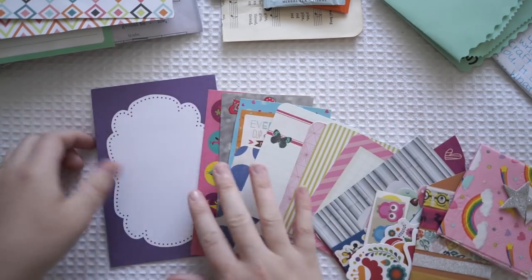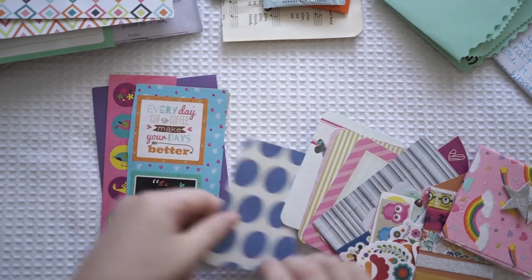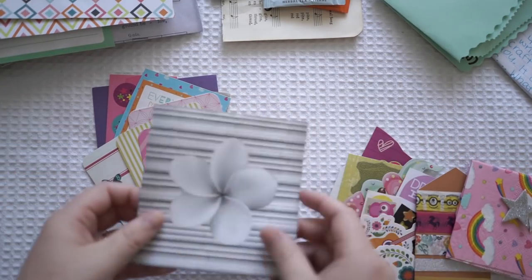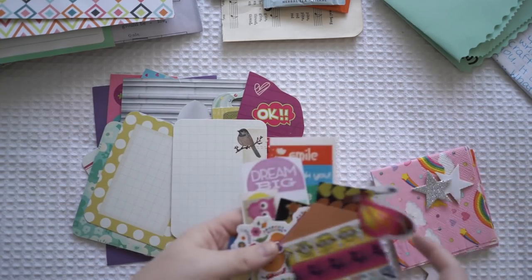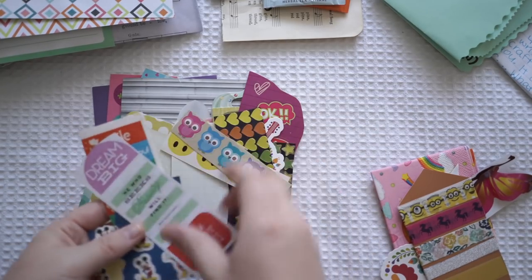We've got some very colorful paper, some stickers, some more bits of colorful paper - those are life cards - and lots of little bits and pieces that I can scrapbook with. Let me go through the stickers first.